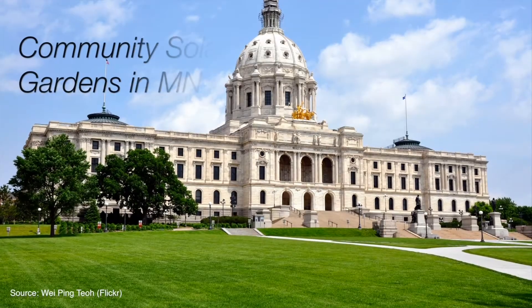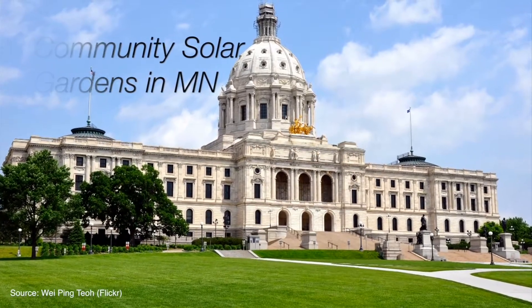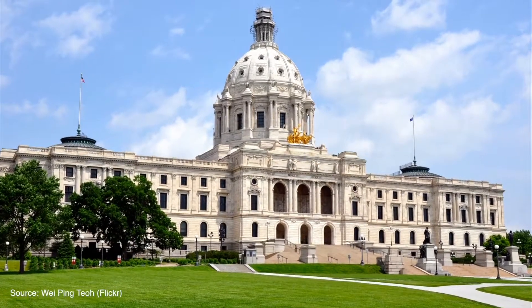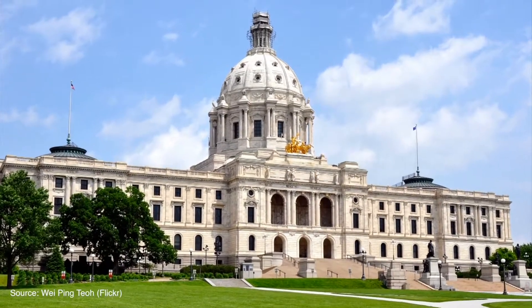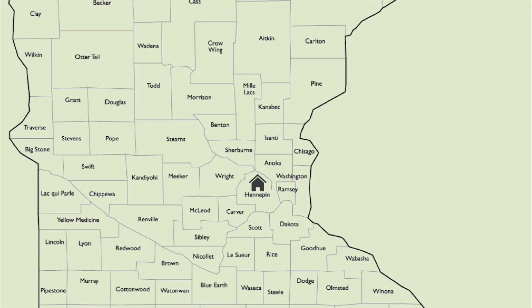The current community solar garden policy in Minnesota was established by legislation in the 2013 session. The law laid out a few important criteria. First, you are able to buy up to 120% of your annual electricity use through a community solar vendor. Second, the community solar garden will need to be in your current utility provider's territory, and you will need to live in the same county as the project or in an adjacent county.